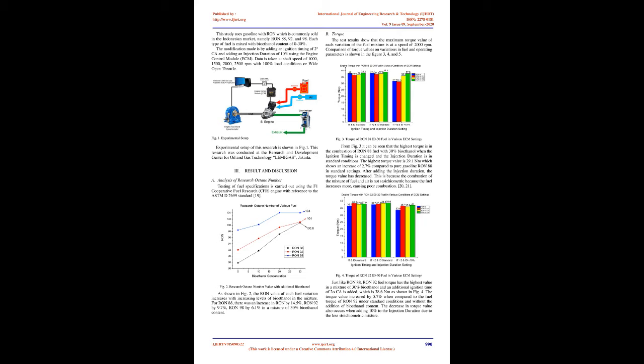The addition of bioethanol content in gasoline can increase power and torque and reduce CO and HC emissions. In general, the RON value of gasoline sold in Indonesia ranges from 88 to 98. Increasing the octane value of the fuel can affect the performance of the engine, especially engines sold in the market, because the specifications of the engine have been determined according to the RON of fuel that is generally sold in the Indonesian market.